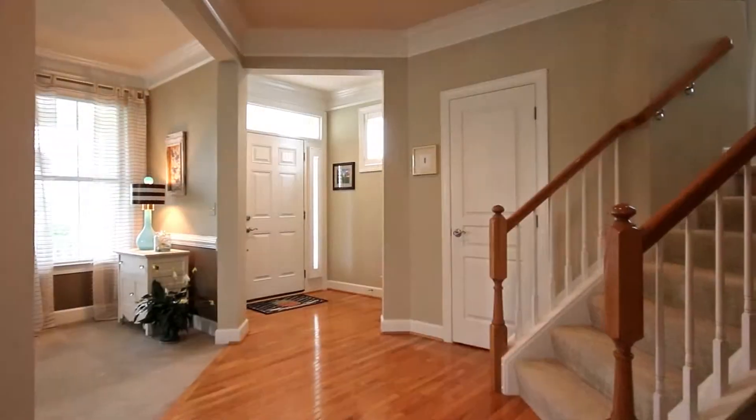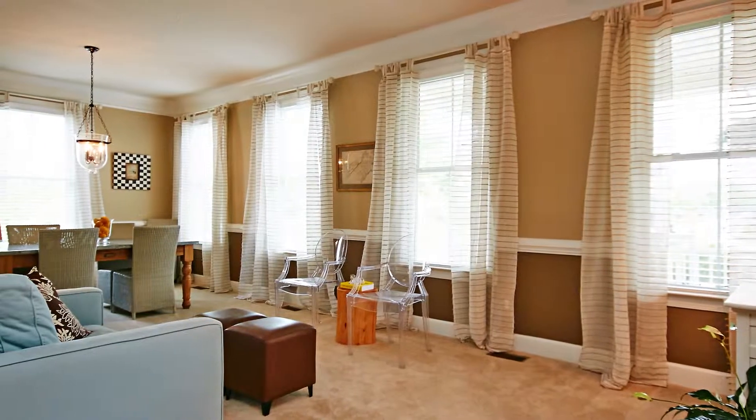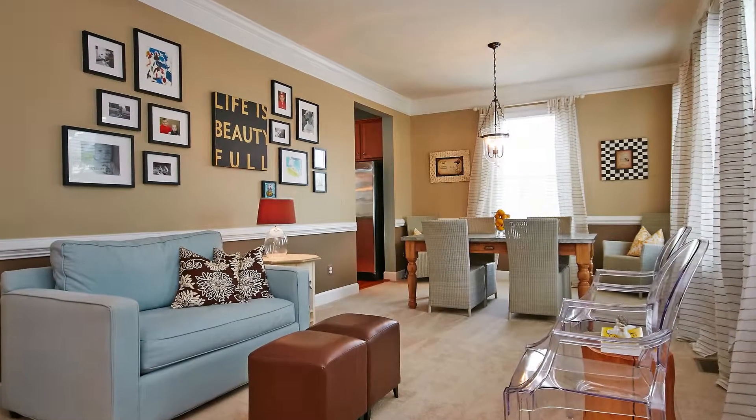This five bedroom, four and a half bath home is perfect for both living and entertaining. From the moment you walk in, you feel the warmth and love of this home.